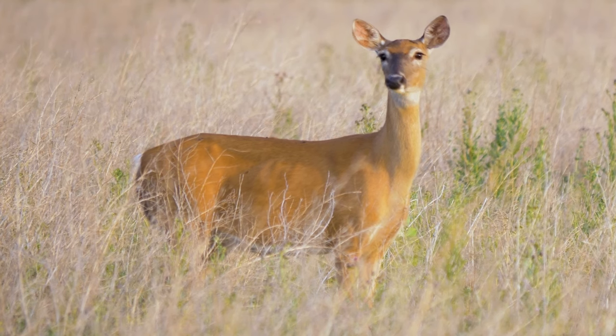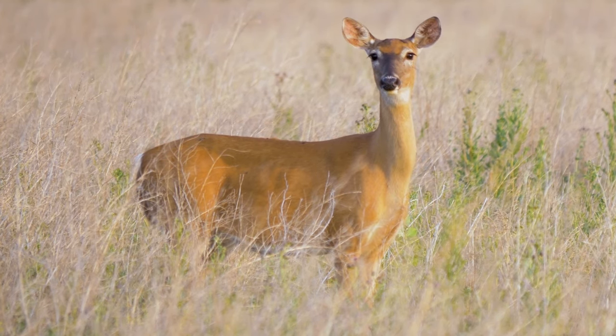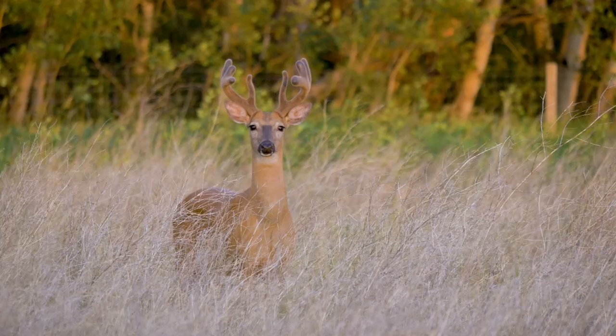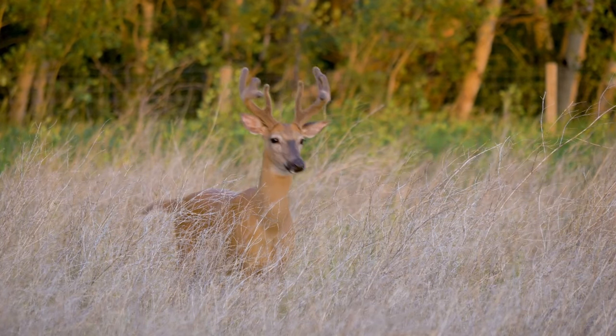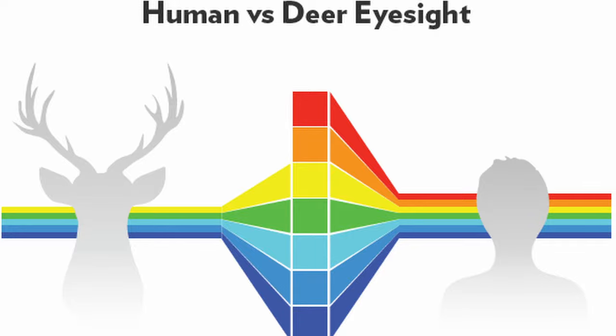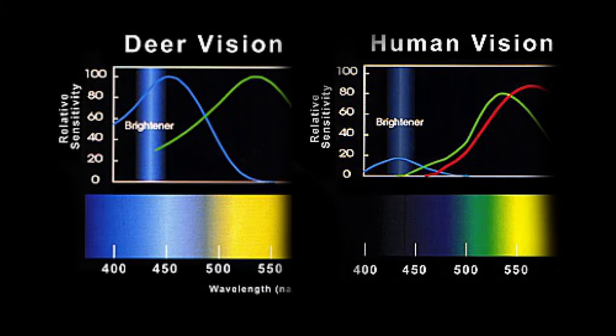First, let's talk about the science of a deer's eye. What colors do they see? What colors don't they see? Their field of view, and what details can deer actually pick out? So first and foremost, color. To keep things simple, deer see greens, blues, and yellows. Scientists, through studying their eyesight, have found that deer can see blue up to almost 30 times better than humans can.